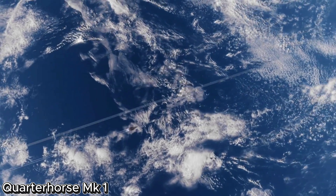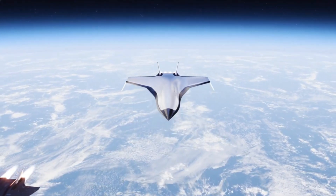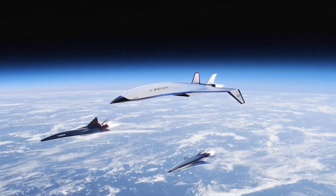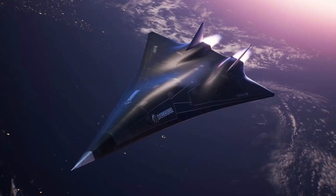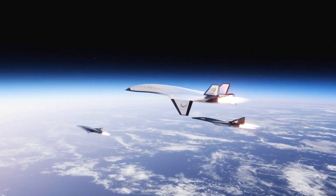Quarter Horse Mark I, pioneering the path to hypersonic flight. The Quarter Horse Mark I, developed by Hermaeus, represents a bold leap forward in the race toward hypersonic aviation. Built in just seven months, this unmanned high-speed jet is powered by a GEJ-85 engine and engineered to conquer one of the most critical challenges in hypersonic development: mastering high-speed takeoff and landing.